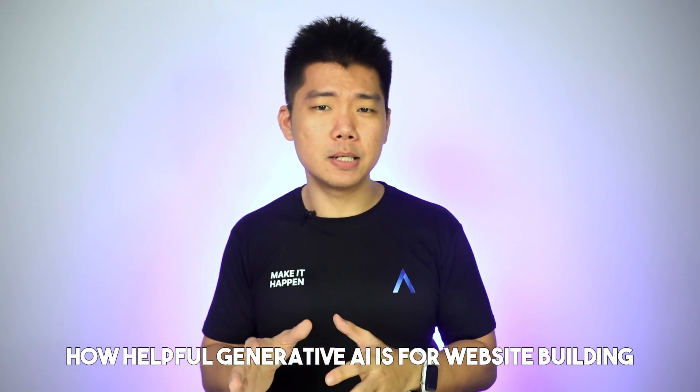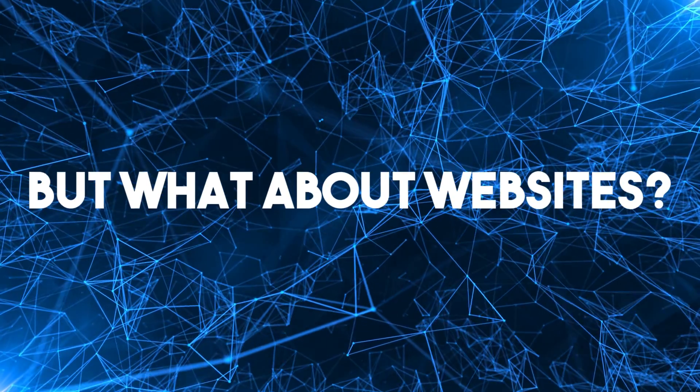In this video, I'll test how helpful generative AI is for website building. I've covered generative AI in app building before, and my overall impression was that it significantly sped up early stage app development. But what about websites?